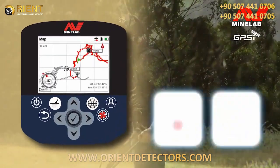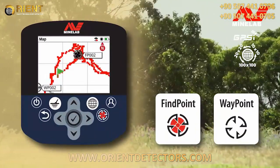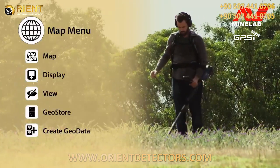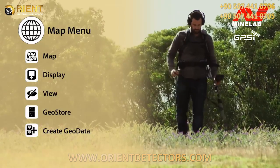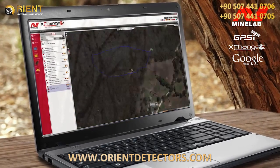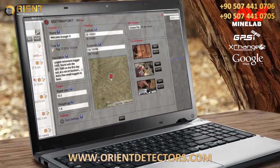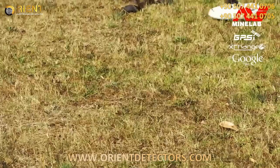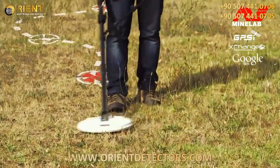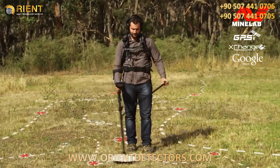You can record gold find locations using the integrated GPS and map screen. You can adjust zoom levels and navigate to a specific location. All of the mapping functions are set up on the map menu pages. When you get home or back to camp, you can transfer this data to your PC via XChange 2 and view the results on Google Maps. This can be a great way to monitor and measure the ground you have covered and see where the most productive areas are — not only in a day, but for a whole detecting season and beyond.